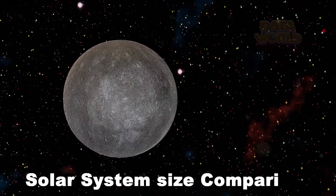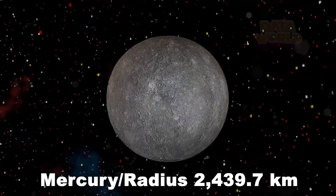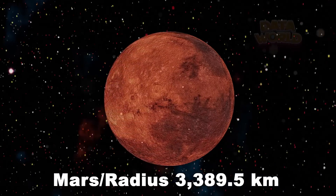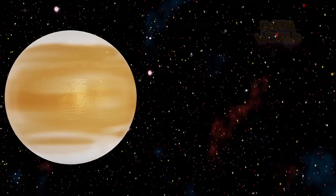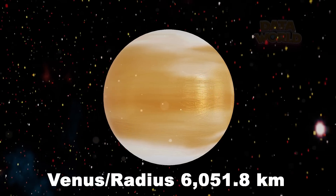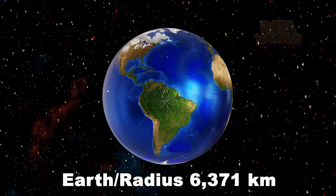Solar System Size Comparison. Mercury, radius 2,439.7 km. Mars, radius 3,389.5 km. Venus, radius 6,051.8 km. Earth, radius 6,371 km.